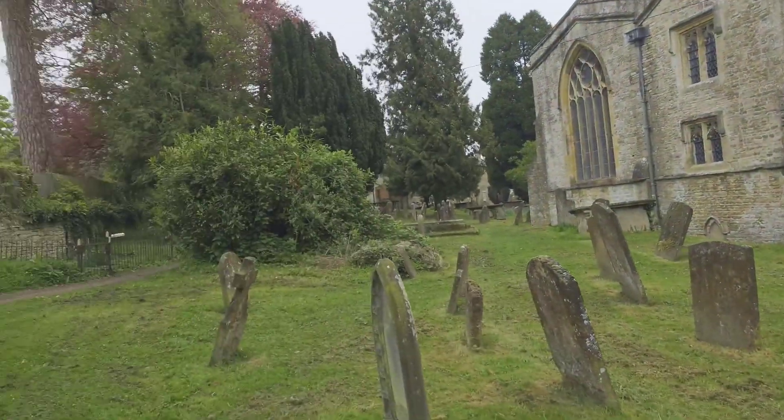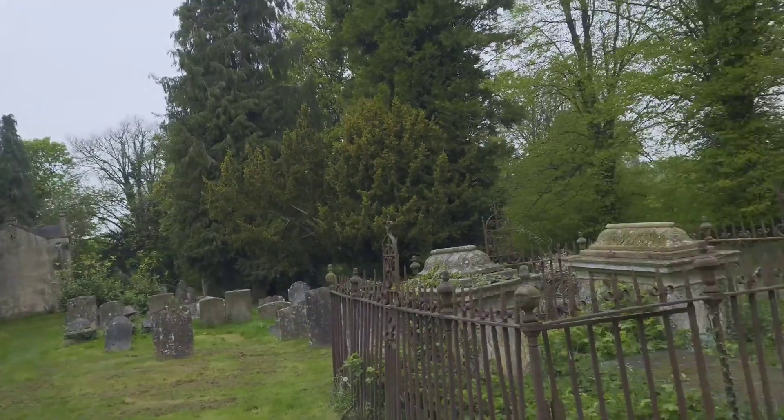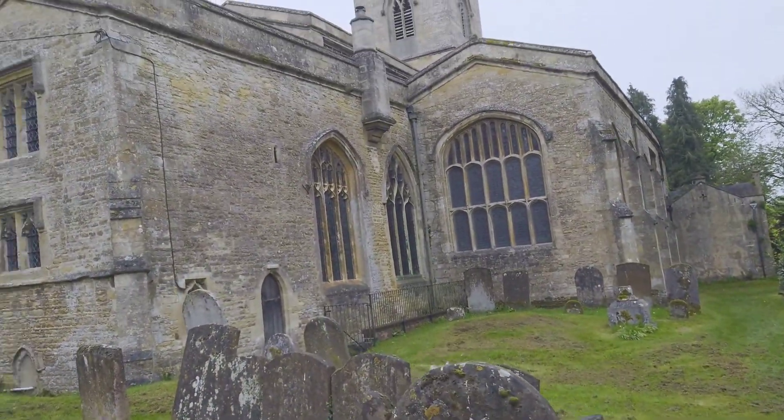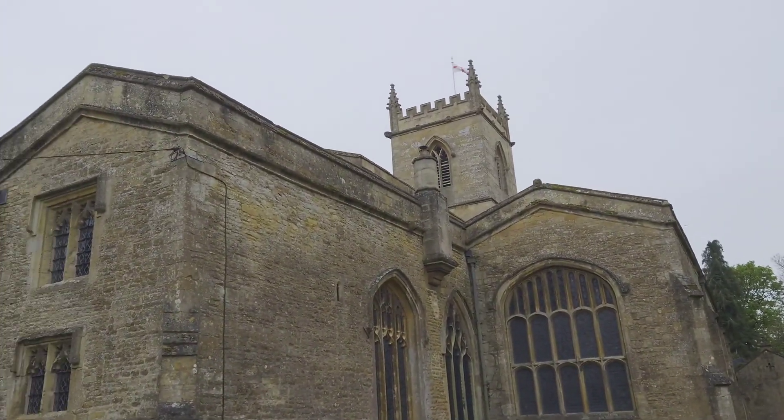This is a bit out of the way of the village today, because the castle was round here. And then in the 13th century, they moved the town centre for Chipping Norton up the hill, and left the church down here, obviously.